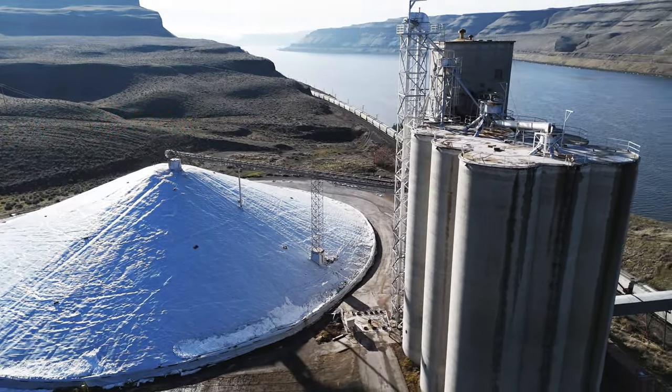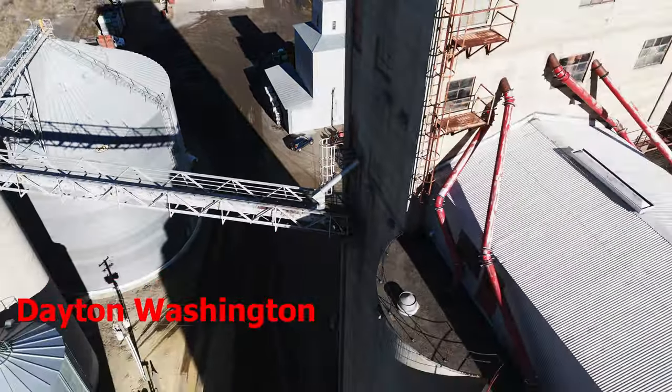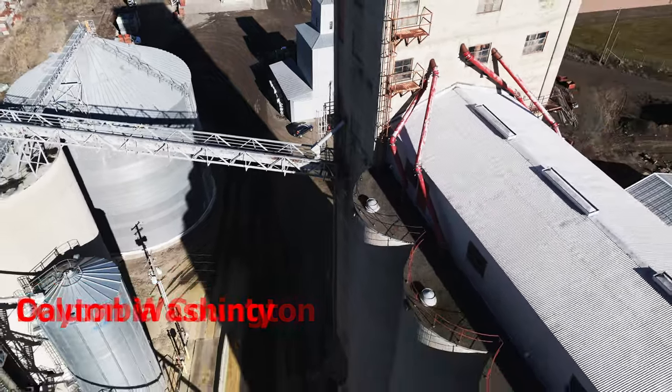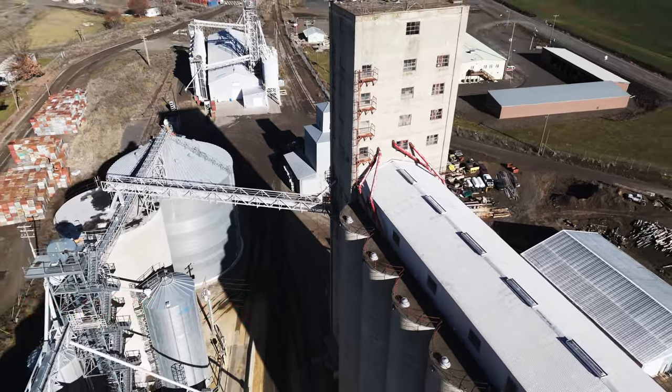Why would farmers want to store grain in grain elevators? Grain elevators made grain handling and storage more efficient and saved farmers money. In Washington State's Columbia County, construction of grain elevators in 1918 saved farmers $50,000 that would have otherwise gone to pay for grain sacks.